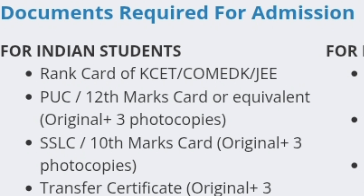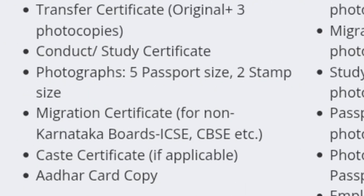Next is the SSLC document in Karnataka, or the 10th marks card. Again, you have to bring the original plus three photocopies. The next document on the list is the transfer certificate. All schools will give this certificate to students who have studied there, and you need to bring it along with three photocopies.